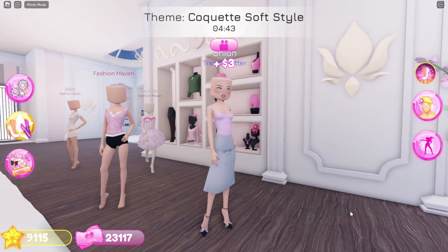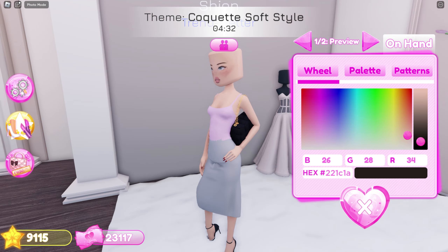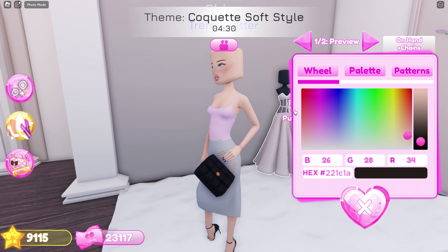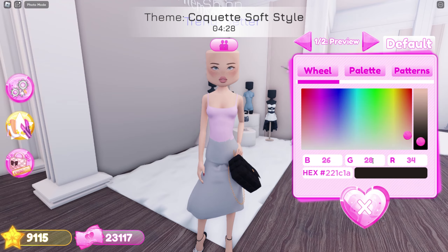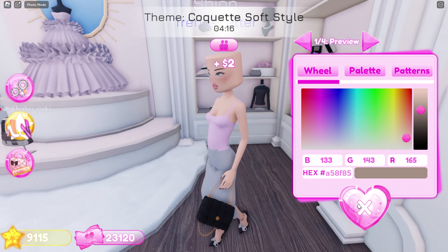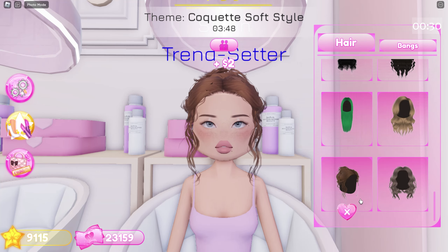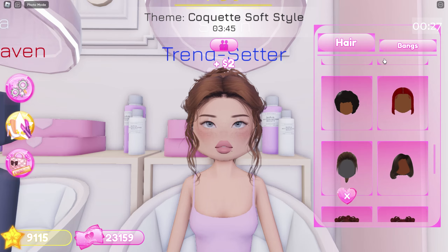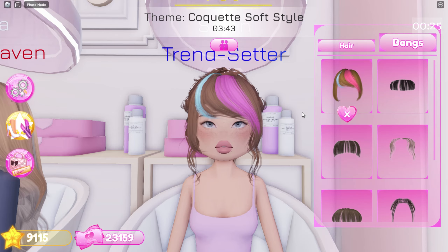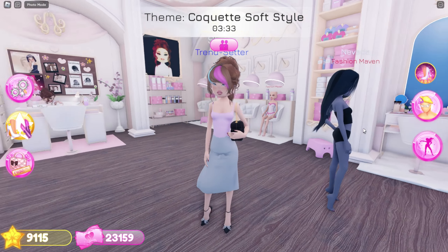These heels, this bag — maybe I should use this toggle. Next are these earrings. For her hair I'll use this ponytail and these bangs. Actually, I'll use the shoulder toggle for her bag.